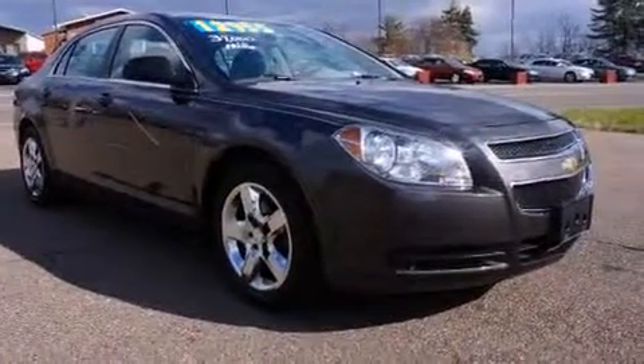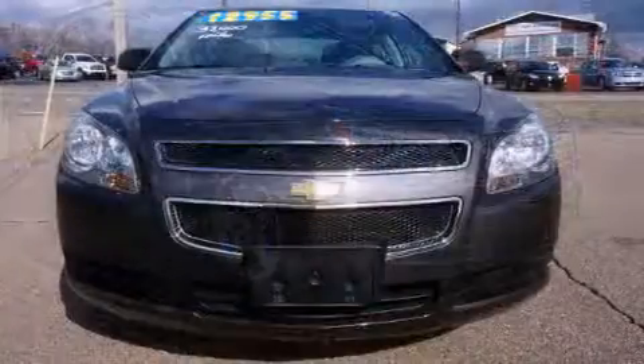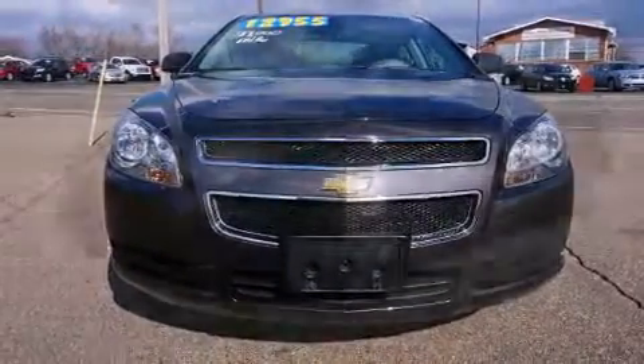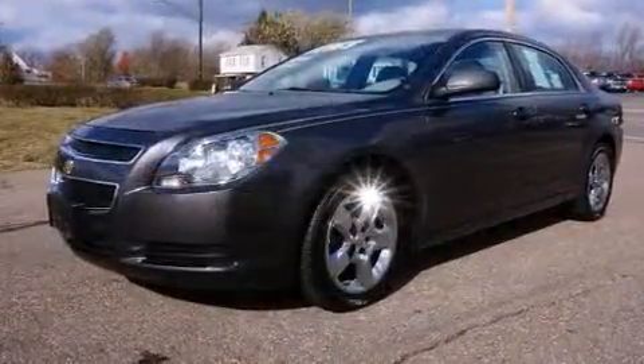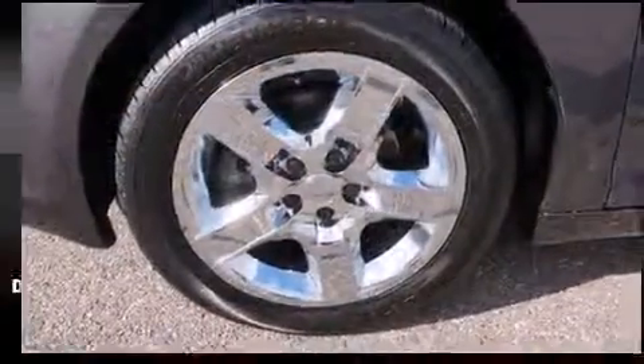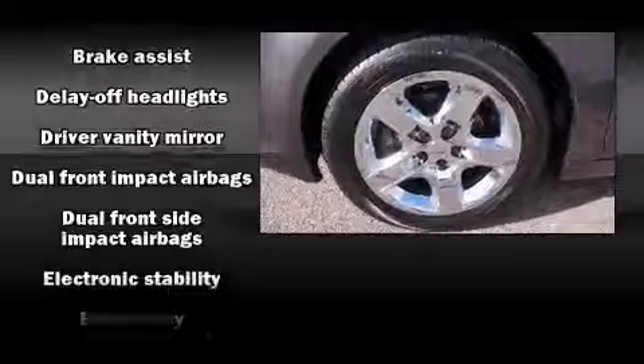one-touch window functionality, variably intermittent wipers, fully automatic headlights, remote keyless entry, and much more. Premium sound drives six speakers, providing you and your passengers a sensational audio experience.